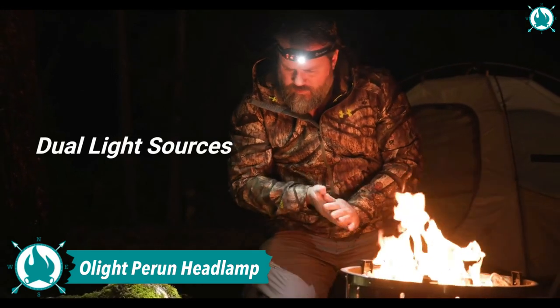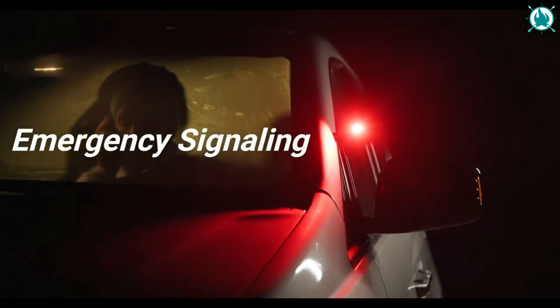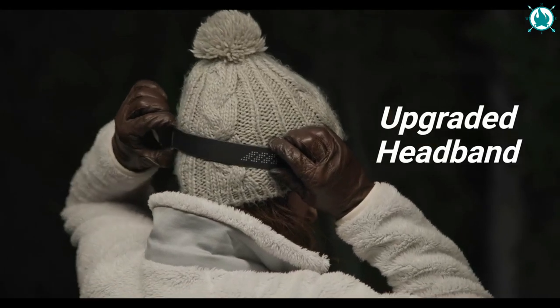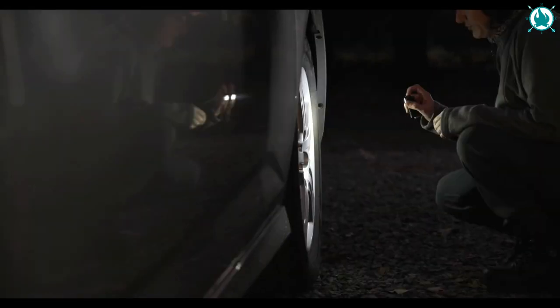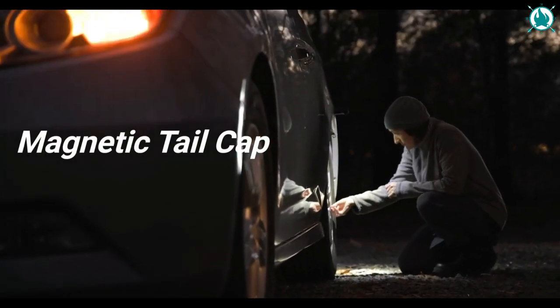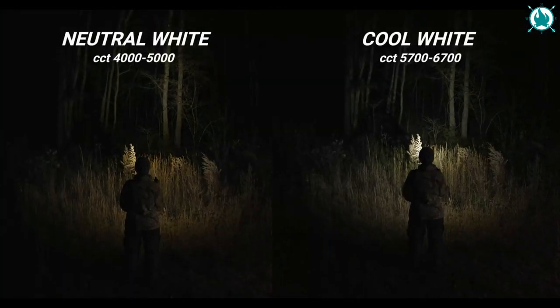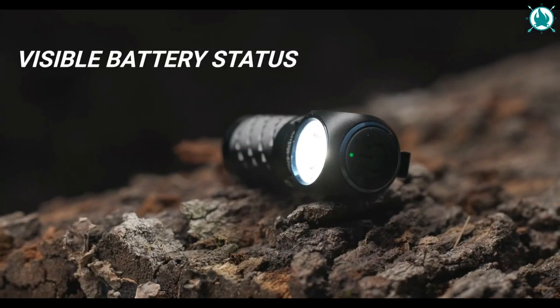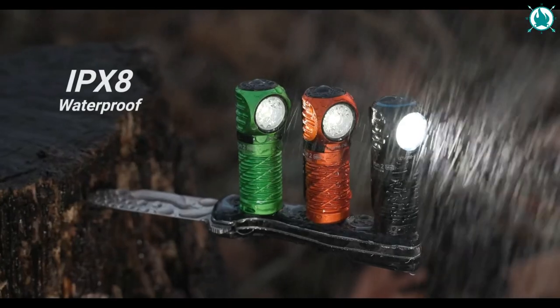Number 12: Olight Perrin Headlamp. This headlamp is simply amazing. It has an 18% longer battery capacity than other lamps on the market, providing a maximum output of 1,100 lumens and a maximum runtime of 10 days. In addition to the high-performance white LED light, the red LED light can preserve night vision or serve as a perfect emergency warning signal. It can be attached to backpacks and belts with a pocket clip, or magnetically attach to any iron surface as a work light. The price is just $64.